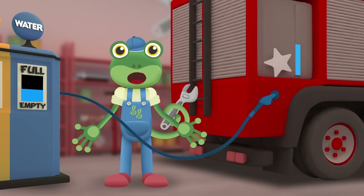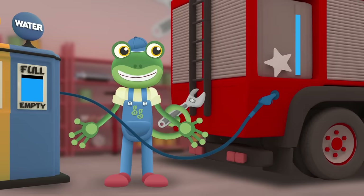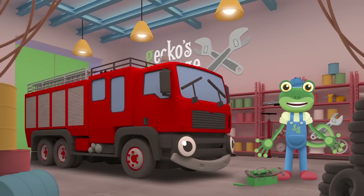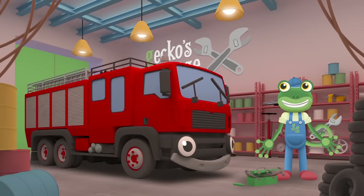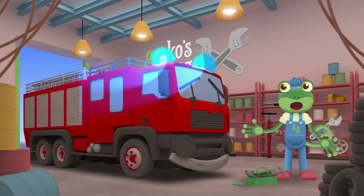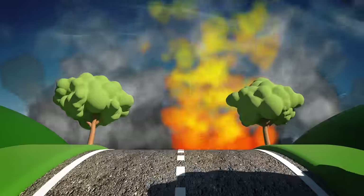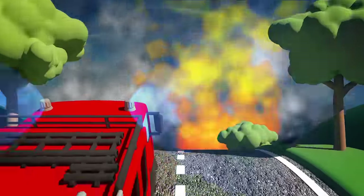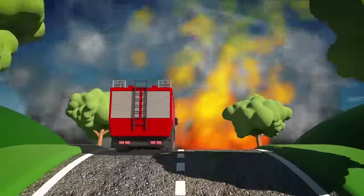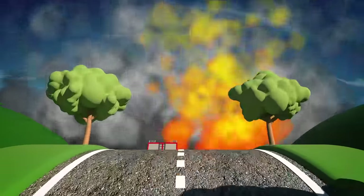Now we just need to fill up your water tank and you're ready to go! Fiona, can you hear that? I think someone needs a fire putting out! You'd better get going! Good luck Fiona! Fiona is a very brave fire engine and now with our help she's able to do her important work properly!